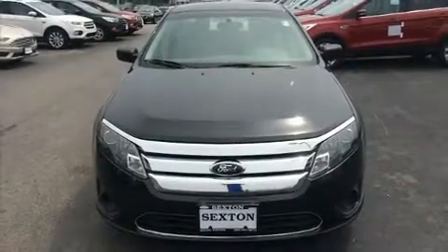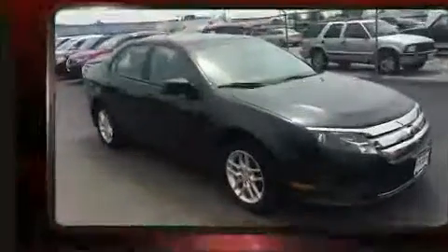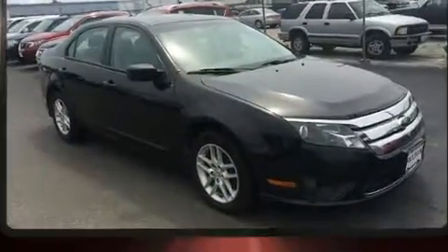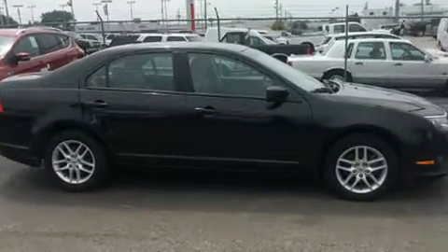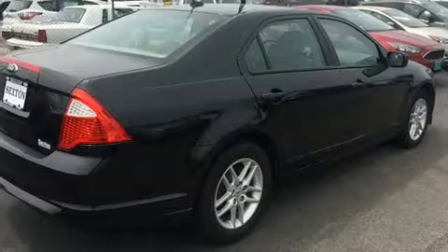Climb inside the 2012 Ford Fusion. This four-door, five-passenger sedan still has fewer than 70,000 miles. It features an automatic transmission, front-wheel drive, and a 2.5-liter four-cylinder engine.